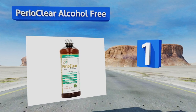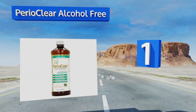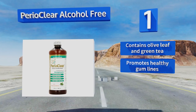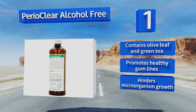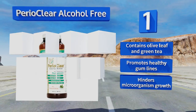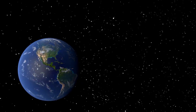Coming in at number one on our list, though its label's design looks like it hasn't been updated in a few decades, Perio Clear Alcohol Free might just become your secret to breath that stays fresh all day. A firm shake of the bottle and 30 to 60 seconds of swirling it around your palate can work wonders. It contains olive leaf and green tea, promotes healthy gum lines, and hinders microorganism growth.